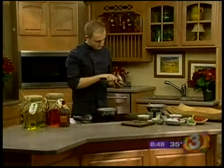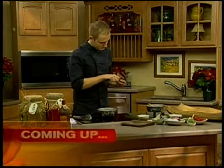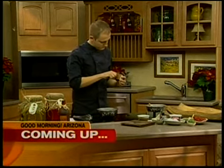Meantime, up next — you love them, possibly you loved them as a kid, and now you can love them even more as an adult. We're talking Pop Rocks. Can you believe they are being put inside a pastry? The chef from Roka Akur is up next to show us how.